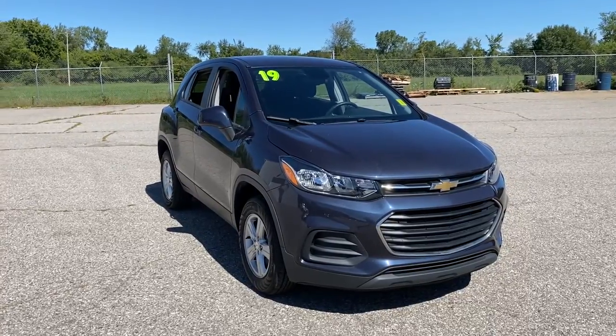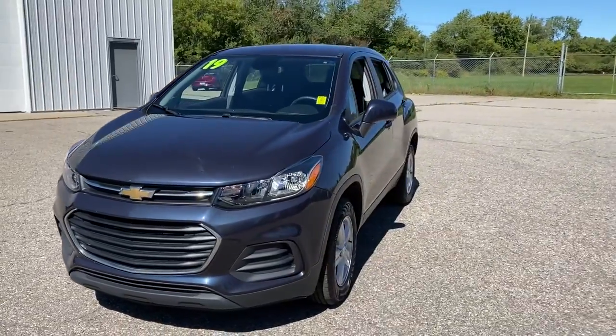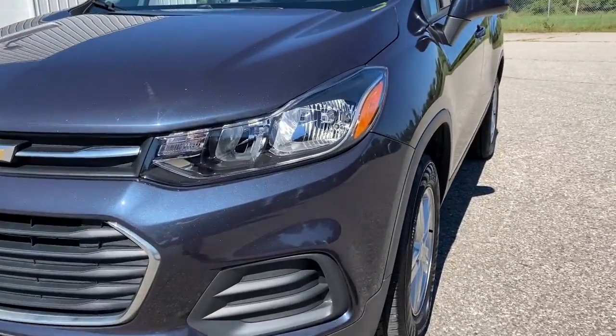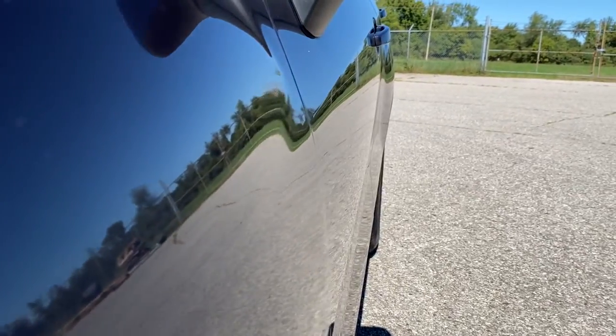Look no further than the 2019 Chevrolet Trax. With less than 30,000 miles on the odometer, this vehicle provides excellent value. The Chevrolet Trax — the compact SUV that lets you navigate the urban landscape with efficiency and sporty style.